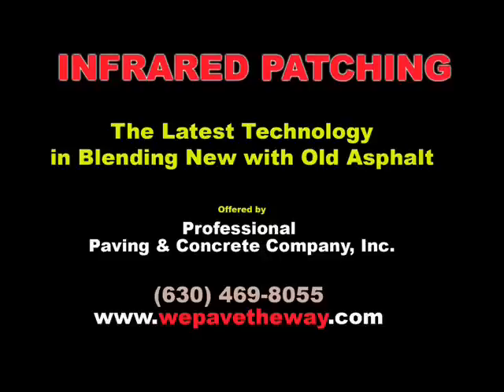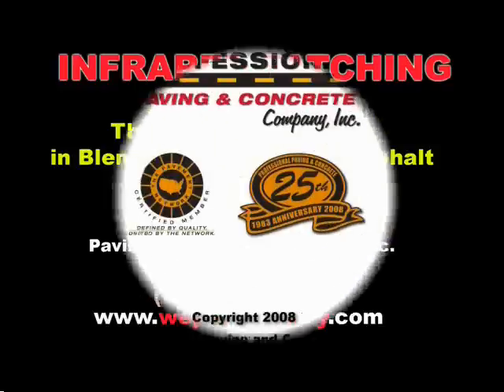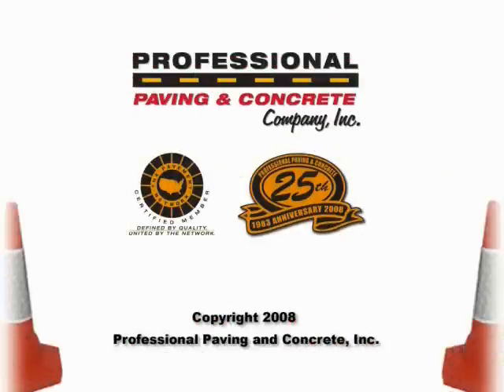We hope this helps you see exactly what infrared patching can do for your paving needs. Visit our website at www.wepavetheway.com. Or better yet, give us a call for more information. Thanks for coming along.